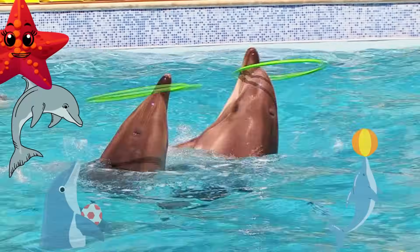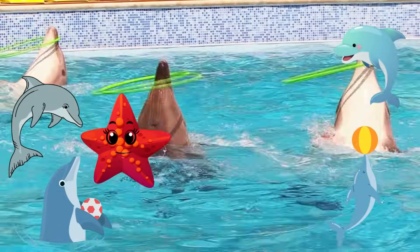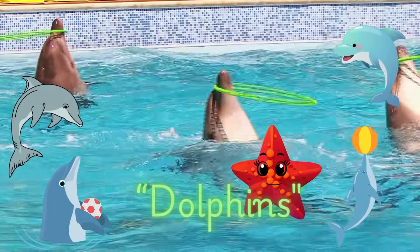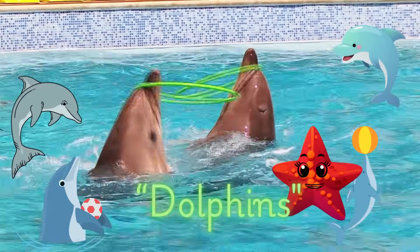The ocean is like a huge blue blanket that covers most of our planet. It's home to some of the most incredible animals you'll ever see. Let's start with the friendliest creature in the sea — dolphins. Dolphins are super smart and love to play. They use whistles and clicks to talk to their friends. Isn't that cool?